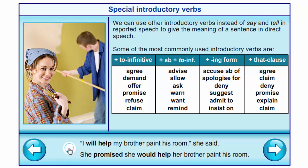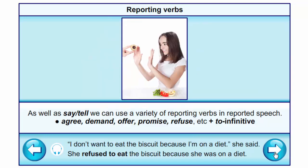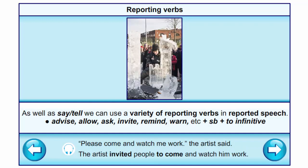Example of 'promise' with to-infinitive: 'I will help my brother paint his room,' she said → She promised she would help her brother paint his room. We can use a variety of reporting verbs with infinitive: 'agree', 'demand', 'offer', 'promise', 'refuse', etc. Example of 'refuse': 'I don't want to eat the biscuit because I'm on a diet,' she said → She refused to eat the biscuit because she was on a diet. 'Advise', 'allow', 'ask', 'invite', 'remind', 'warn' with somebody plus to-infinitive. Example of 'invite': 'Please come and watch me work,' the artist said → The artist invited people to come and watch him work.